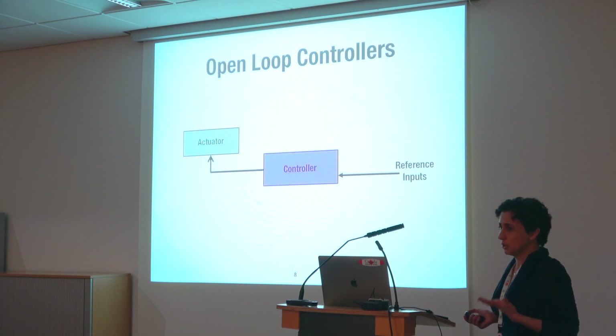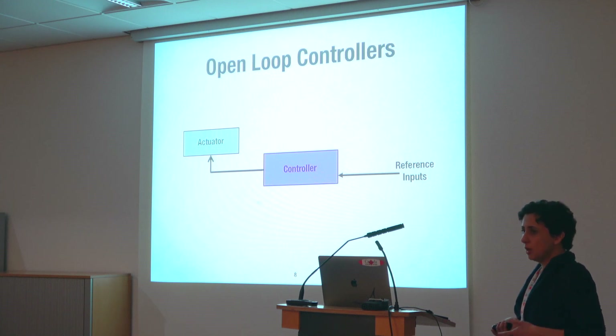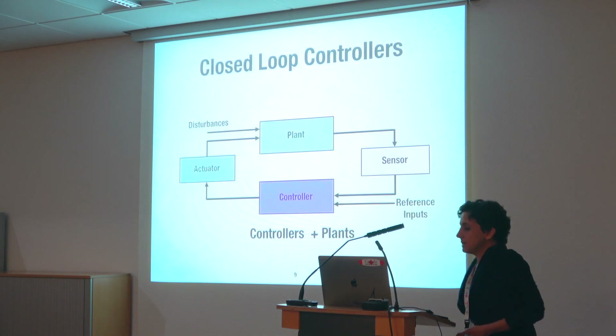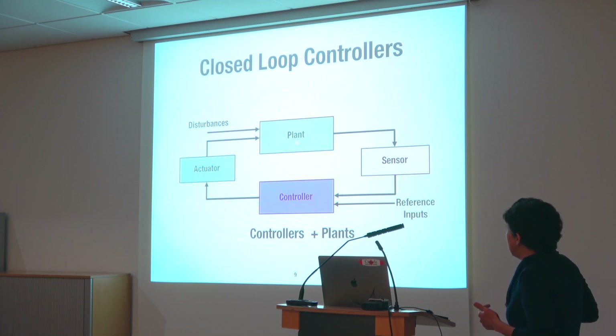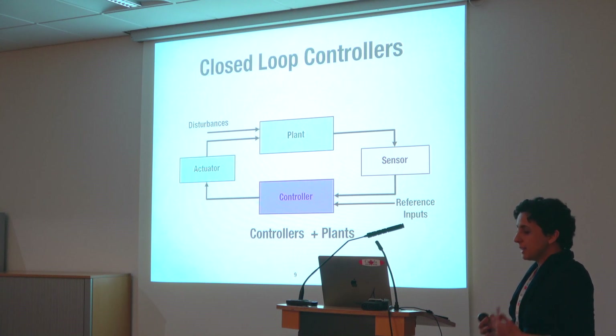There are some common controller designs in CPS. The simplest is an open-loop controller: a controller receives input from the environment and sends commands to an actuator. These can be implemented using state machines, perhaps with real-time information to apply commands on a time basis. Then we have more complex closed-loop controllers, with a plant model and sensors that continuously get plant status. The controller uses these continuous sensor updates to fine-tune its behavior — a self-adaptive system that changes based on plant status.